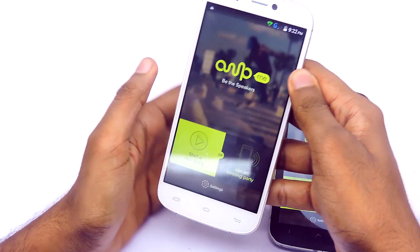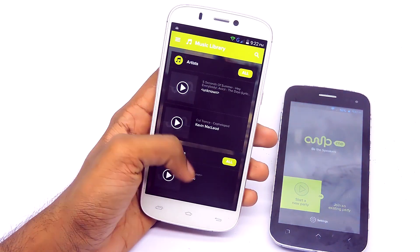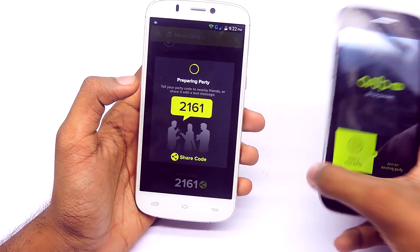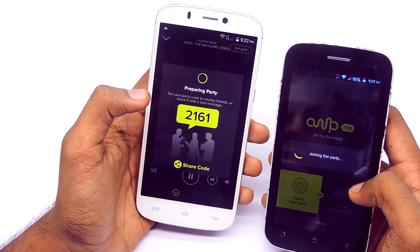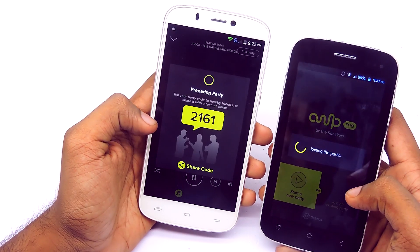To create a multi-speaker system, grab your phone, open the app, then create a party, then choose a song, then grab another phone, join the party, type in the party code, and you are done. To sync the audio, follow the instructions. That's basically it. It's a great application but you need a high-speed internet connection to make it work.